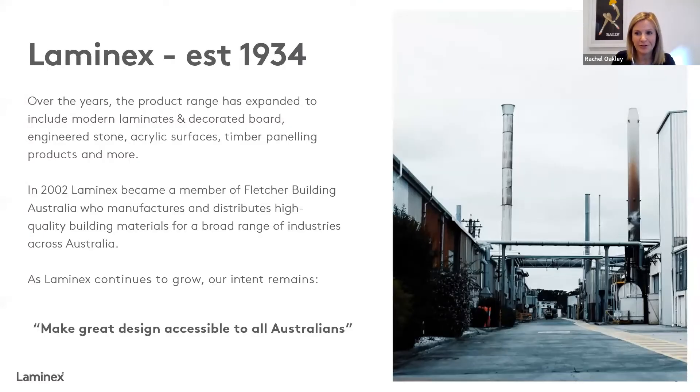That was a quick overview of the things that drive us behind the scenes. As mentioned, Lamin-X began all the way back in 1934, which means we're about to celebrate our 90th birthday very soon. As a company, we've been around for a really long time, and we're still well known for our decorative laminates and our range of decorated board — that's still something crucial and critical to us as a business.